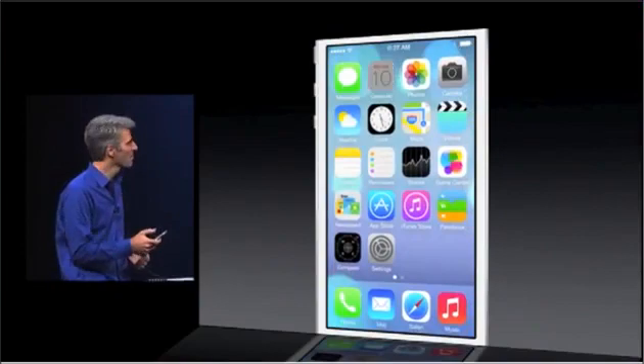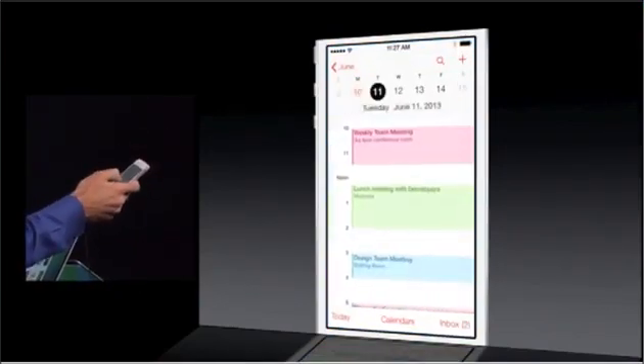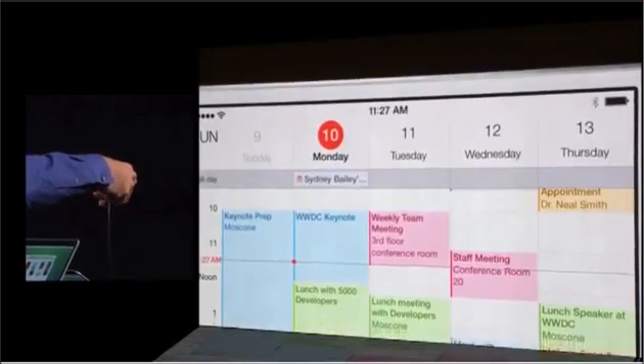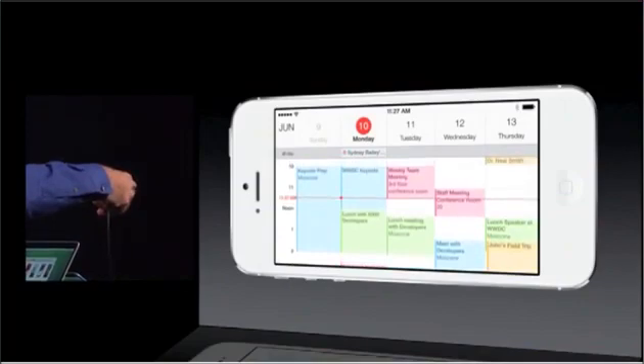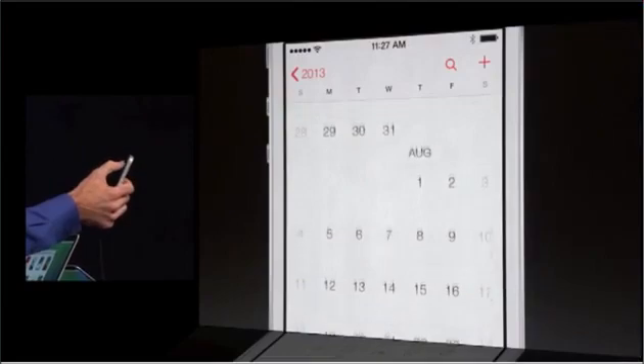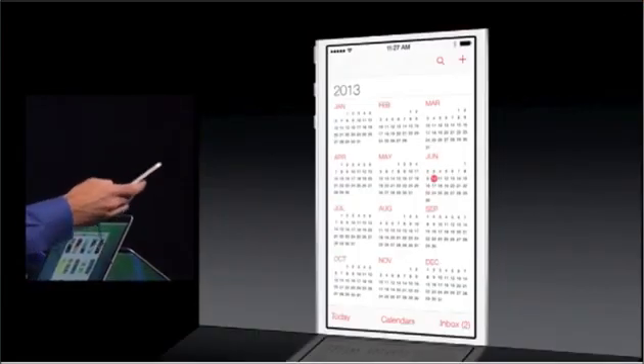Let's take a look at the calendar. So clean — swipe from days to day like this, turn it into landscape, see your whole week at a glance. Got a big week ahead? Zoom out, scroll easily through your months, and even go all the way out to the year.